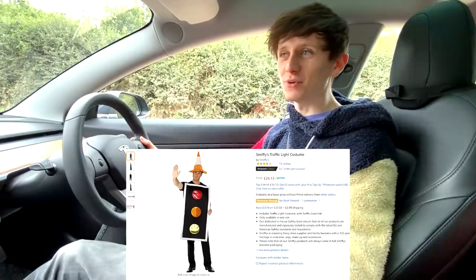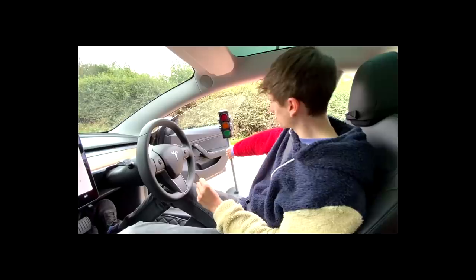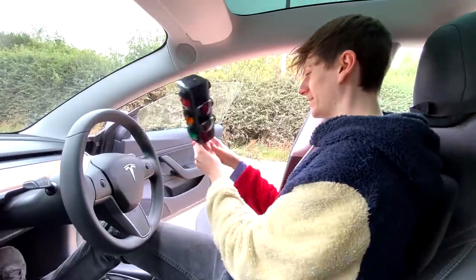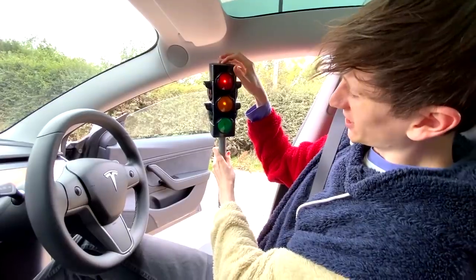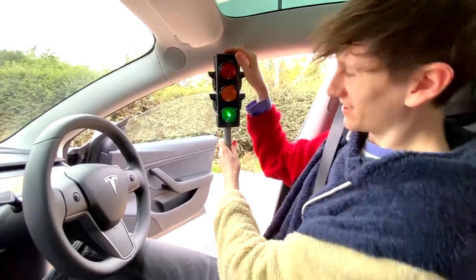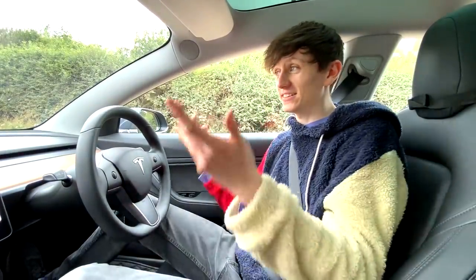We've purchased a traffic light costume on Amazon. We also purchased an actual traffic light, which is considerably smaller than I visualized it would be. You've not seen this yet, Becky. It's got lights! So, without further ado, let's get Becky in the traffic light costume and let's see what happens.